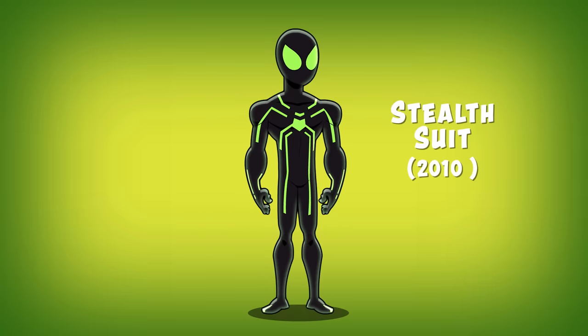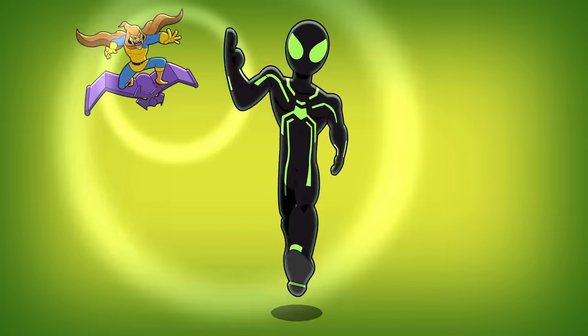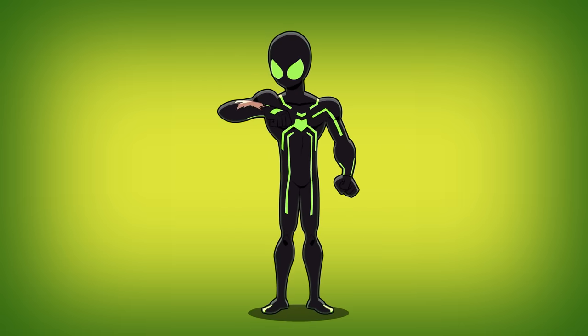Number eight: the Stealth Suit. Peter created this high-tech suit to combat the Hobgoblin's sonic screams. The suit warps sound and light around itself to make Spider-Man basically invisible. It is created with unstable molecules that also make it fireproof and self-repairing.